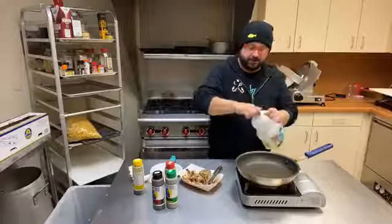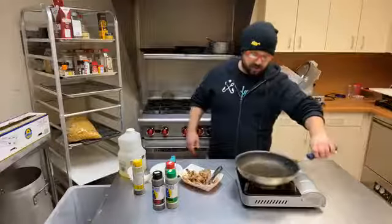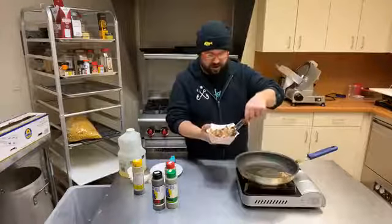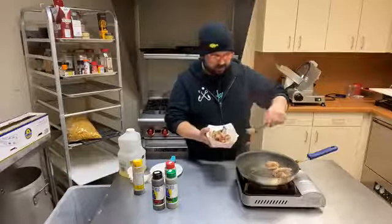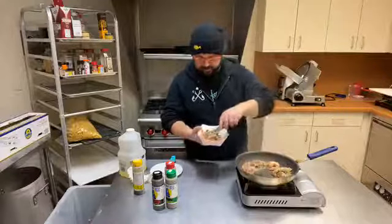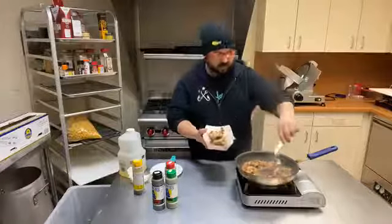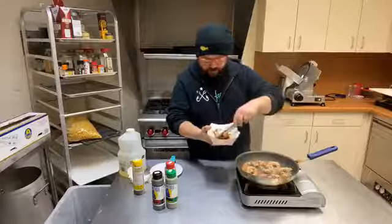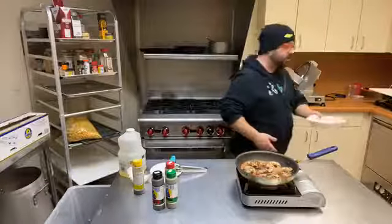I've got my hot pan here, so I'm going to add just a little bit of vegetable oil, and then I'm going to take my shrimp and just kind of add them to my pan. You can hear that sizzle — that's exactly what we want. The smell of that jerk seasoning is fantastic. We're just going to layer these around the pan in a clockwise motion so that we know which shrimp we put down first. We're just going to let that kind of sit and do its thing for a hot minute.